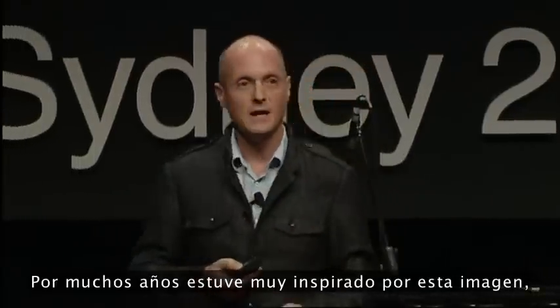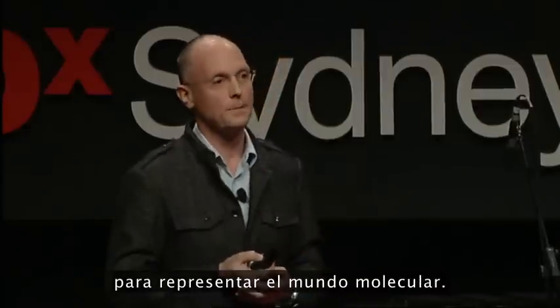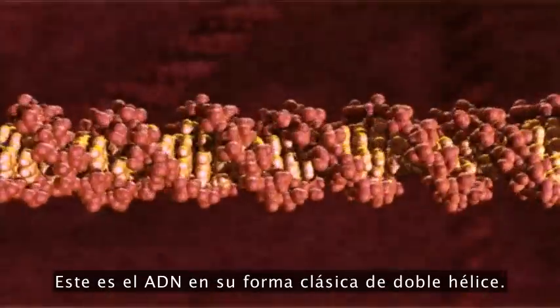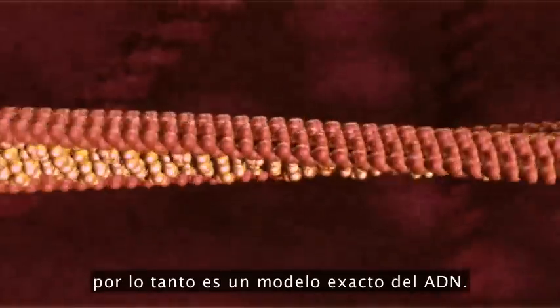I was very much inspired by this image many years ago, and I wondered whether we could use computer graphics to represent the molecular world — what would it look like? And that's how I really began. This is DNA in its classic double helix form, from X-ray crystallography, so it's an accurate model of DNA.